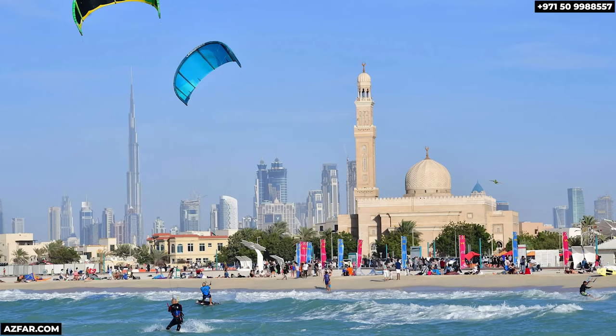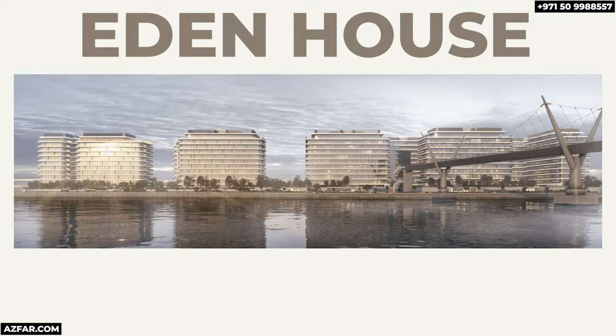It's a location that speaks of sophistication and prestige. Plus, Jumeirah Beach and Kite Beach are just moments away — perfect for a morning jog or a stroll with your dog.